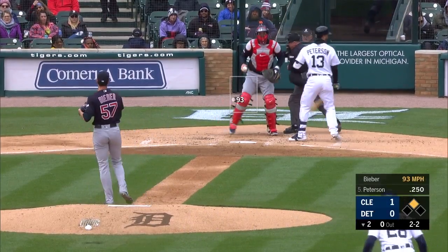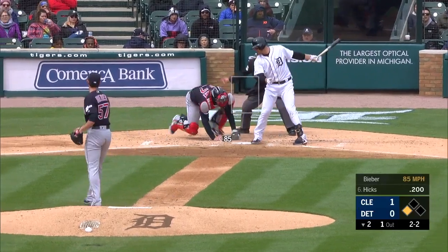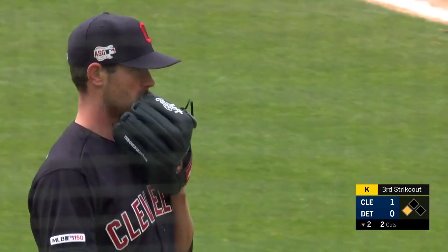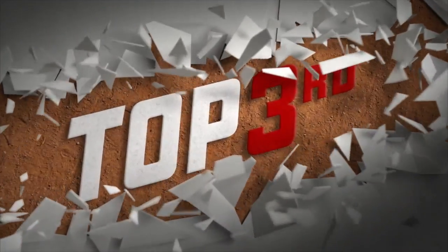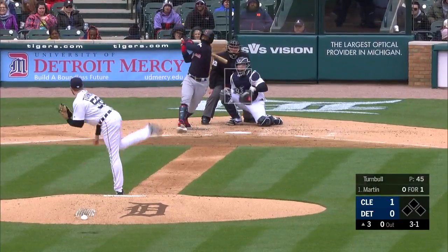Tigers runner at second, nobody out in the second. The pitch — strike three called, fastball away. Hicks had a homer yesterday. Swing and a miss, breaking ball in the dirt — Ploiecki with another great block. Third strikeout for Bieber, and it's huge with that runner at third. Top of the order in the top of the third — Leonis Martin, 3-1 pitch, a swing and a drive.